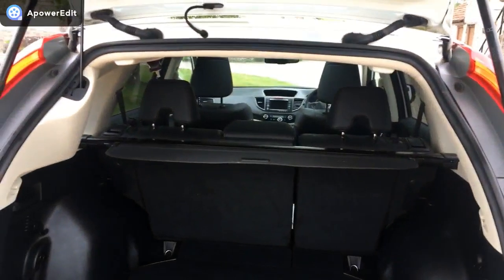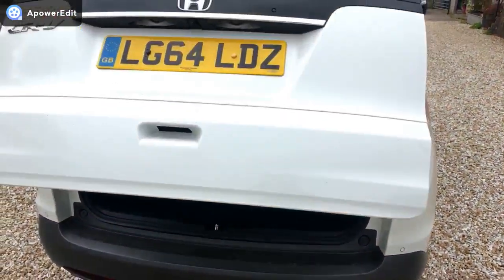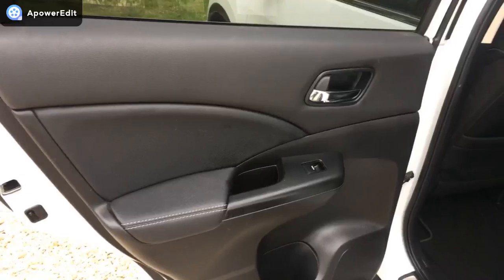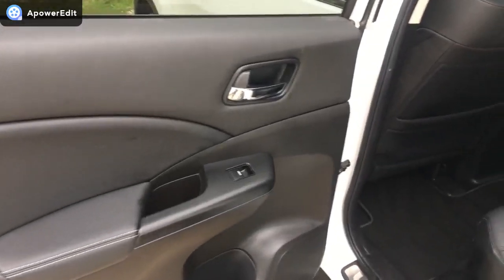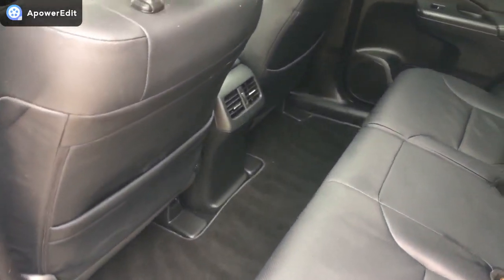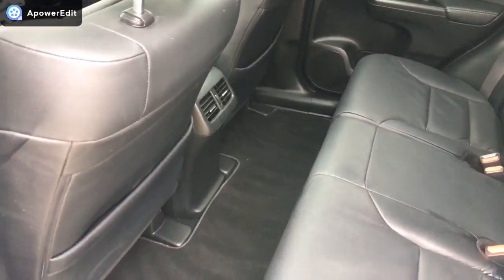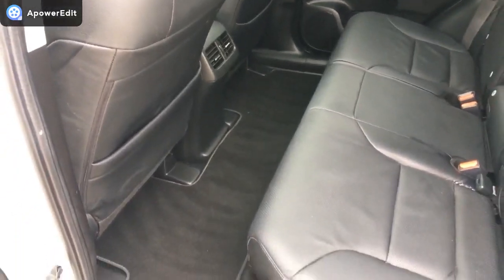This is an electric tailgate and obviously all working exactly as it should. Coming to the back of the car now, all the door cards are in super condition. You can see just how much leg room you get in these CR-Vs — it's amazing, and that's with the seat set to my driving position and I'm over six foot tall.